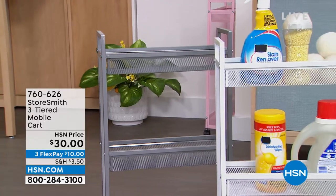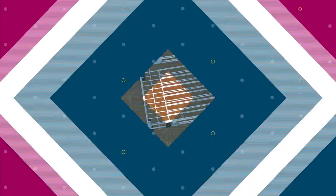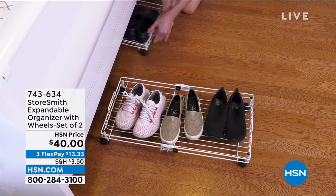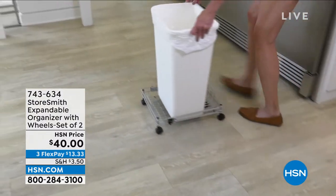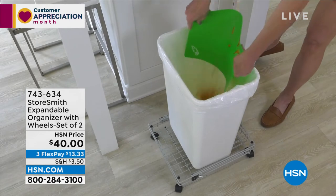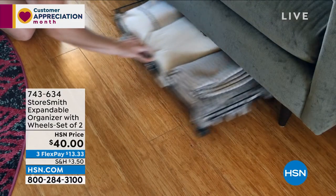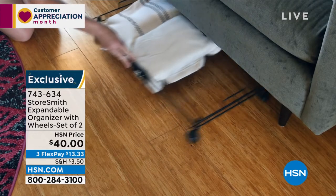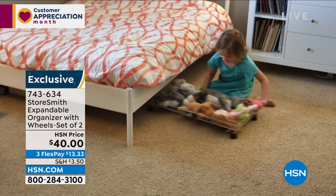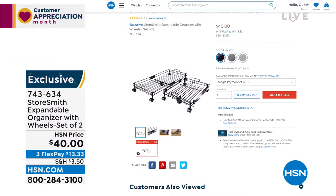You're getting a pack of two expandable organizers. Items you need to slide under the bed, under the sofa, or in the back of a closet — instead of putting them on the floor, put them on these and just roll them. They expand from 16 inches to 26 inches. For heavier items like a trash can or heavy storage bin, instantly that heavy item has wheels. You're getting two, and they are forty dollars — more than fifty percent off.